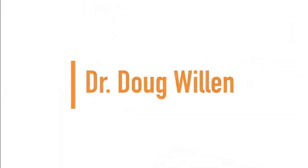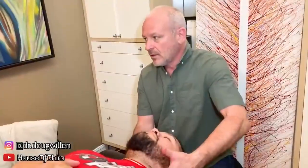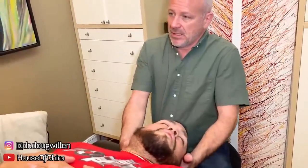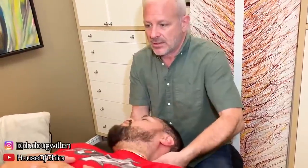Up next we have Dr. Doug Willin. We have George here today — what are some of the things you want to work on? My upper back pain, neck, and upper back. Okay, do you sit at the computer a lot? Used to, yeah. Because that gets the neck quite a bit, doesn't it? These are really tight — wow, that's really bad too.